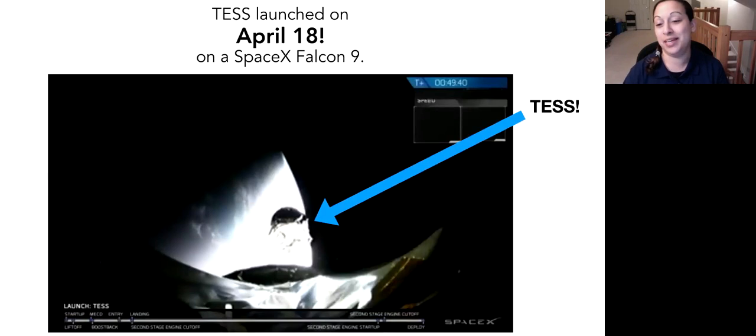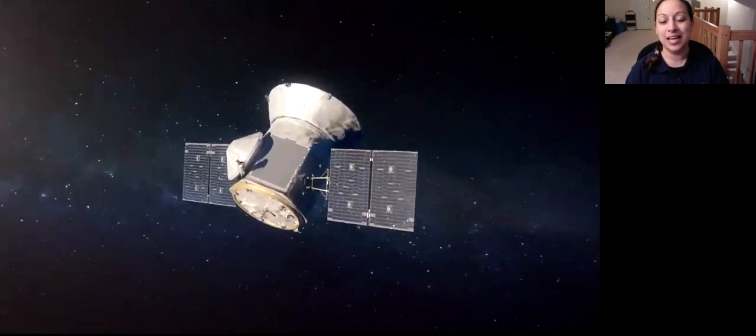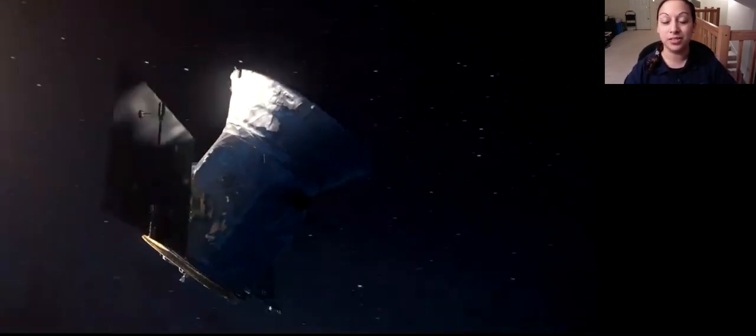It was a great day — we got to be in Florida with colleagues and all these people in the photo were involved in TESS in some way, whether they helped develop the mission or are part of the team that's going to help find planets. Now TESS is up in space, which is fantastic, and it's actually finished commissioning and started science observations.